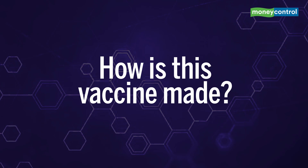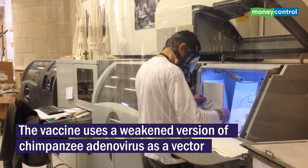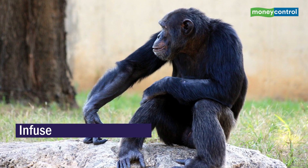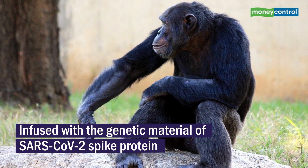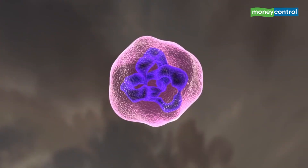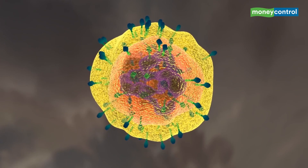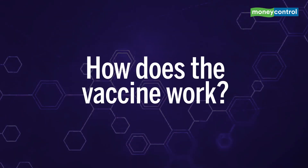How is this vaccine made? The vaccine uses a weakened version of chimpanzee adenovirus as a vector. The benign version of this common cold virus is then infused with the genetic material of SARS-CoV-2 spike protein. The body then responds by generating antibodies which build immunological memory.